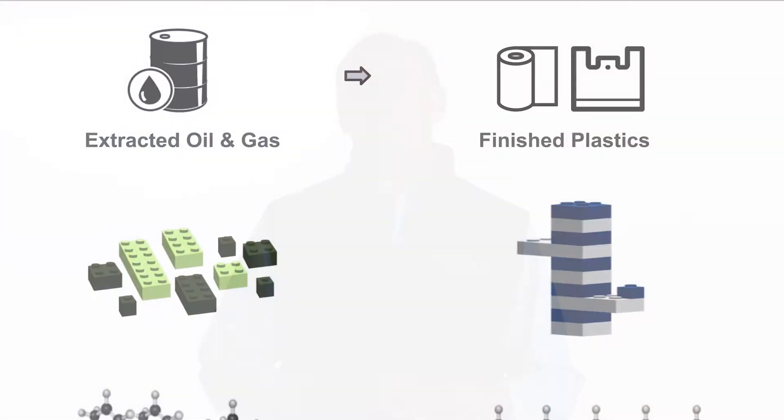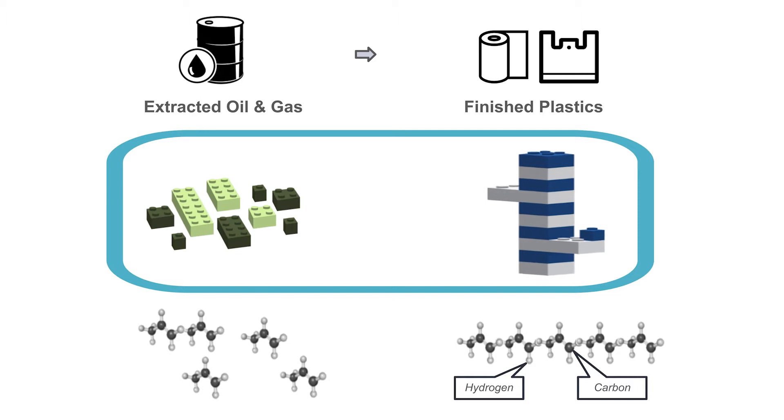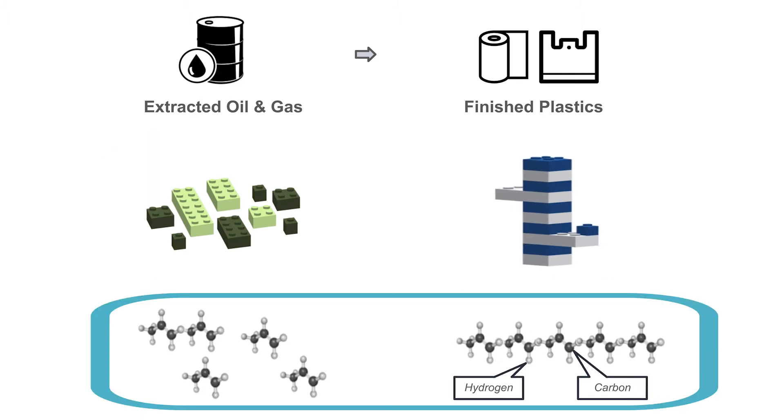So what is plastic? Plastic is a long chain hydrocarbon made from extracted oil and gas — you've seen it in gasoline, for instance. It's like Legos where the pieces all come together in one stack or in one long chain.